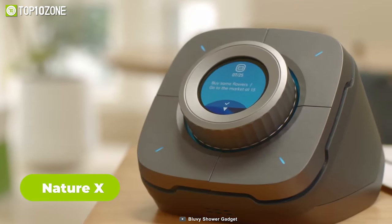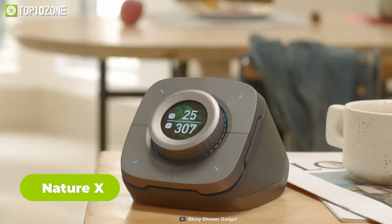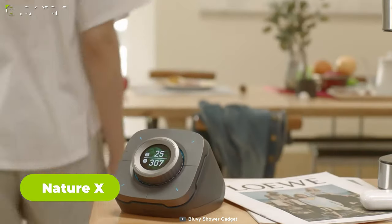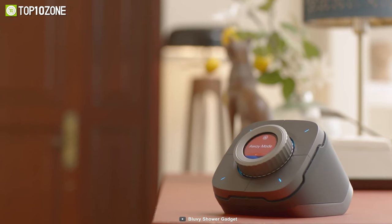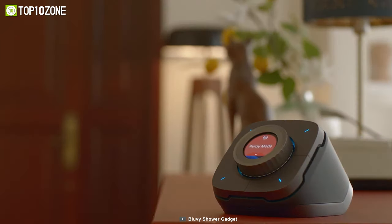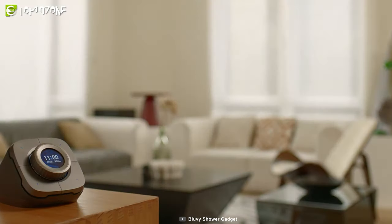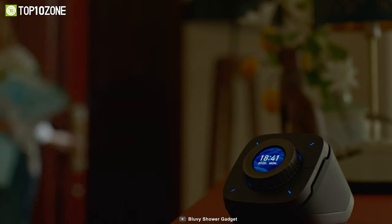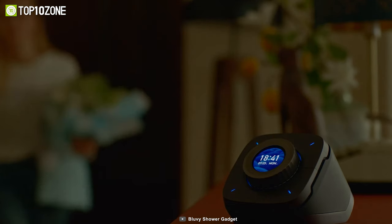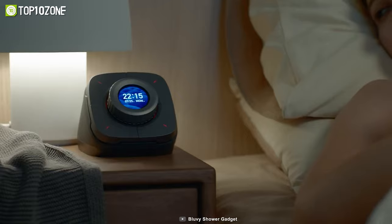Introducing Nature X, a remarkable smart home gadget that goes beyond the ordinary. As a versatile smart home gateway with support for multiple protocols, it becomes the centerpiece of your desk. Its intuitive interface featuring knobs and micro switches provides a seamless interaction experience, allowing you to effortlessly control a wide range of smart home and third-party devices. With one-click smart scenarios like 'leaving home' and 'sleep,' you can initiate complex sequences with a single touch.